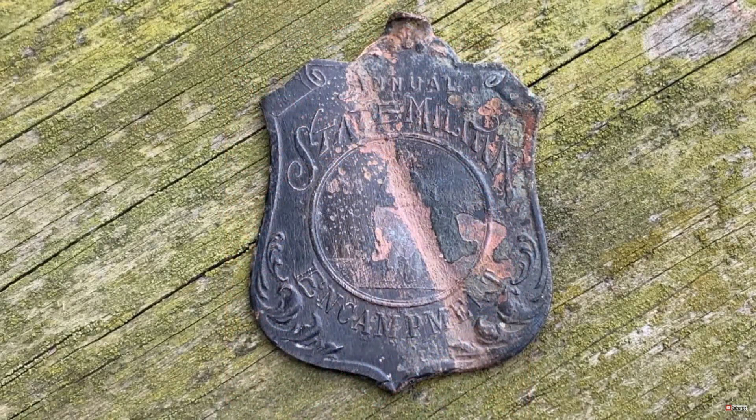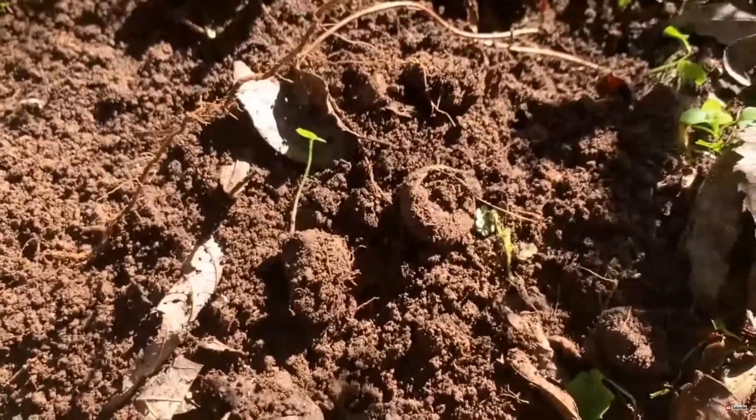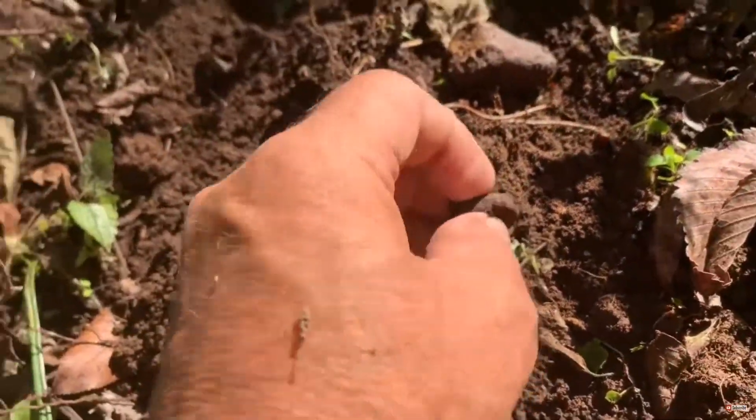Due to the similarity, I would conclude that this badge is also from the late 1800s. Evidently this badge was for what appears to be an annual reunion encampment for veterans of the Tennessee Militia. Got a ring right here — man, this place is full of trash and everything.